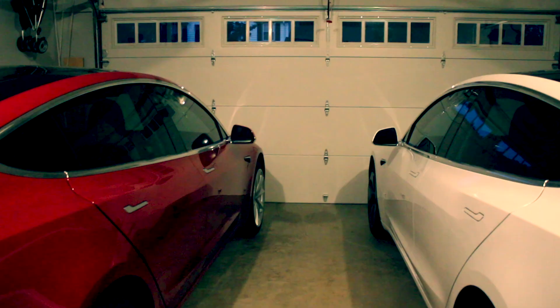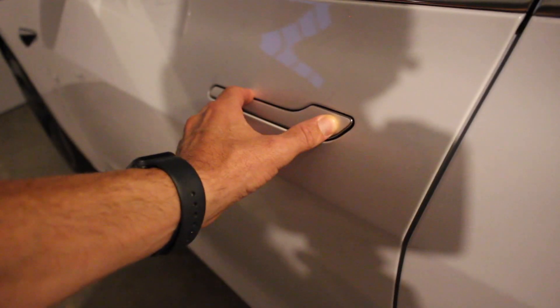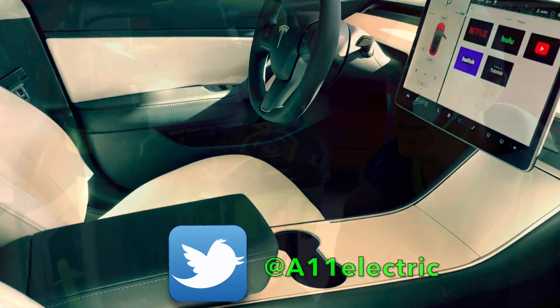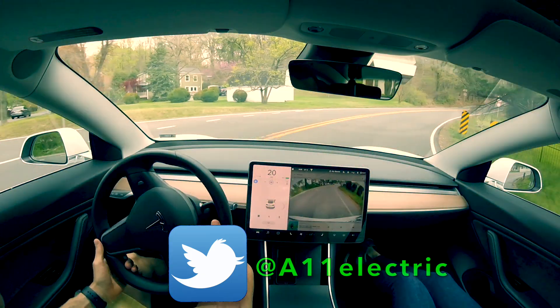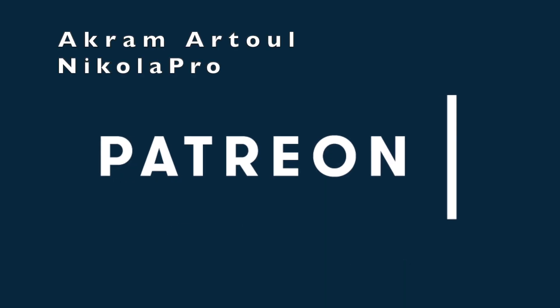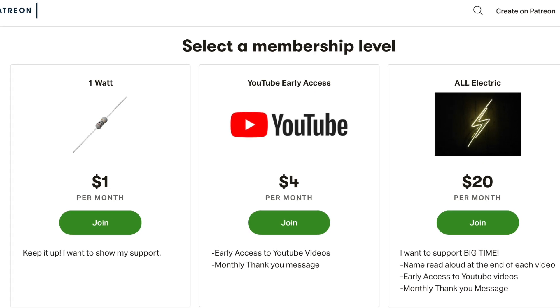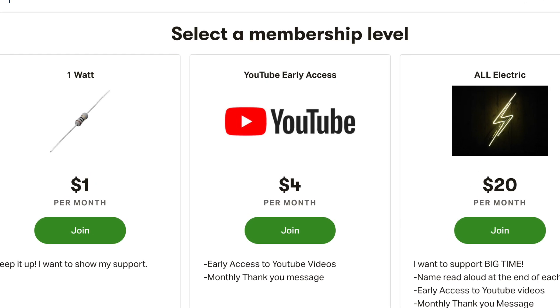Hey, what's going on YouTube? Will here from All Electric, back again with another software update video for our White Model 3. Let's jump right in and check it out. Huge thank you goes out to Akramatul and Nikola for supporting this channel at the All Electric tier. Click the link down below and support this channel for as little as a dollar a month.